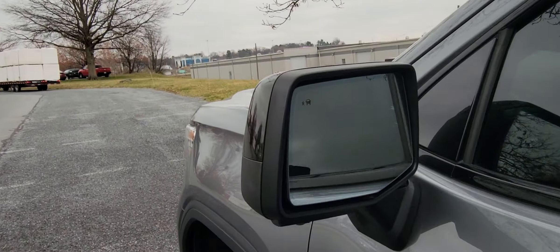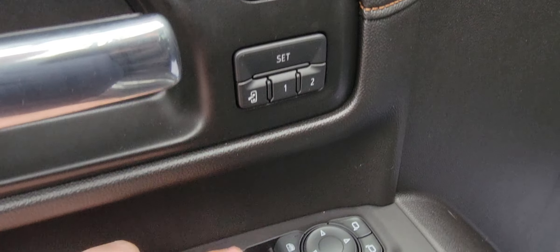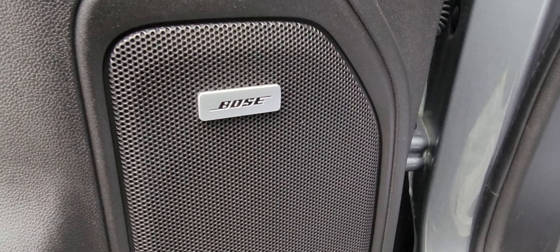As far as safety goes, you do have side blind zone in the mirrors. There is a lane departure warning. Memory seats for the driver, power fold mirrors, and an upgrade to Bose Premium Audio.